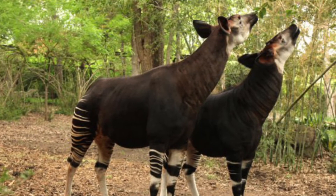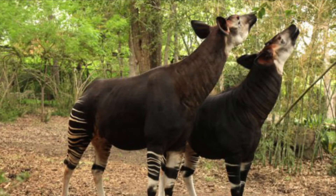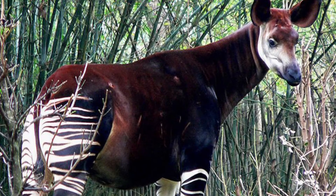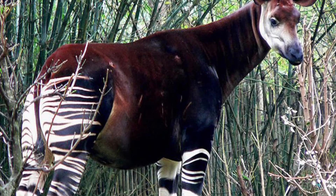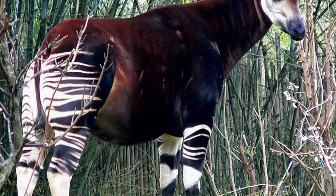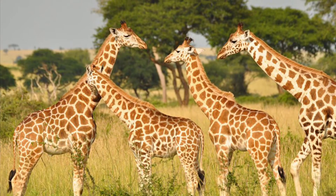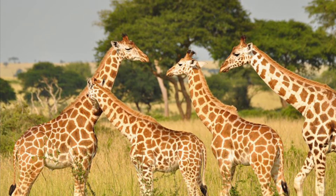Also, unlike giraffes, female Okapis are bigger than males. And because of habitat loss and poaching for their hides, Okapis are rarer than giraffes. There are currently only 22,000 Okapis left in the wild. By contrast, there are approximately 117,000 giraffes left in the wild.